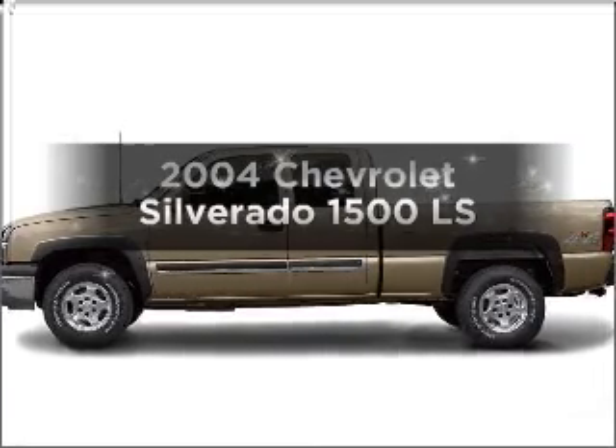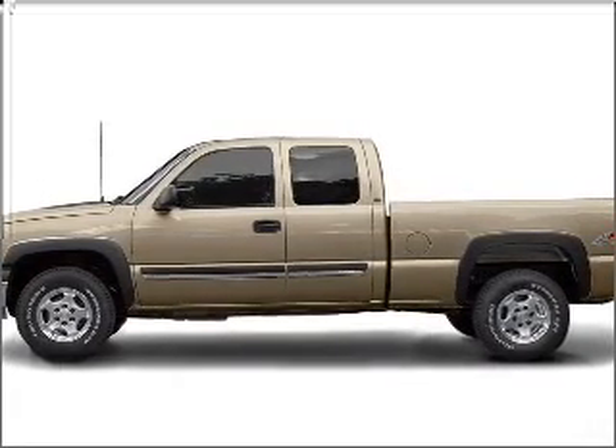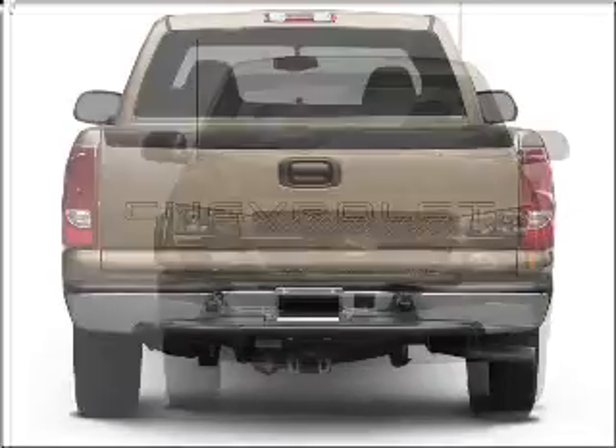Get noticed in this 2004 Chevrolet Silverado 1500. Travel the roads in style and comfort in this great vehicle, with a reliable 6-cylinder engine that responds smoothly to its automatic transmission.